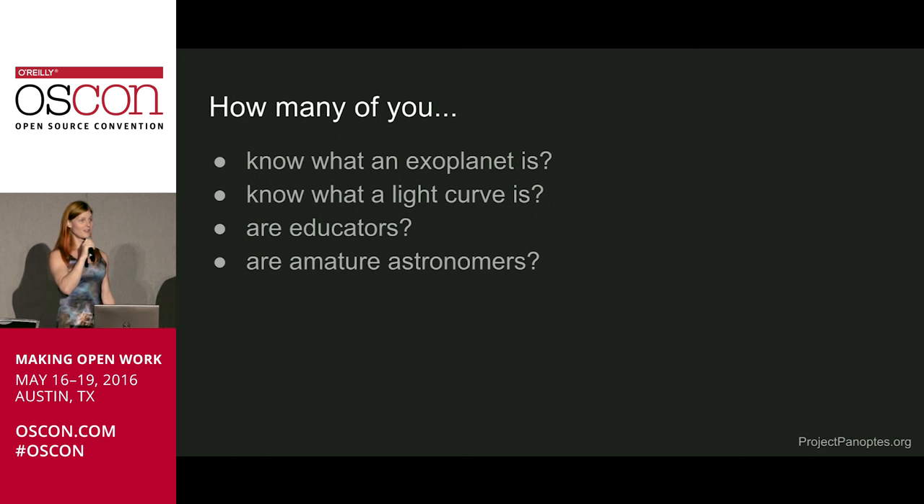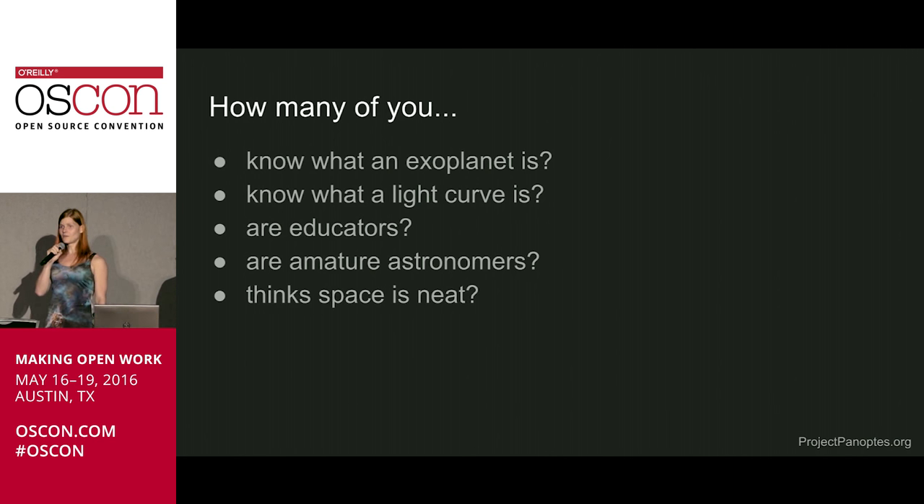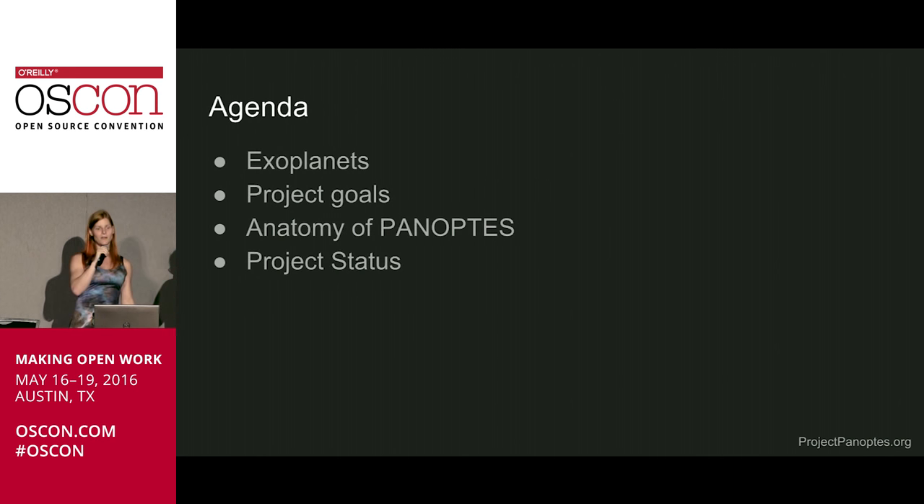Are any of you amateur astronomers? And then one last one: how many of you think space is neat? Space is pretty neat. That enlightened us and will help us tune the content for the rest of our talk.